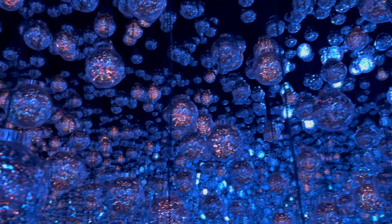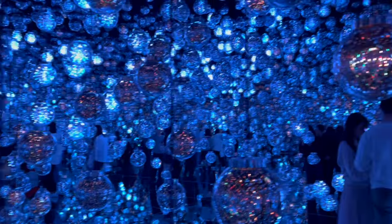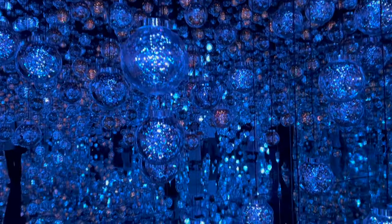So, if you're ready to see art in a whole new light, to feel it, interact with it, and even become part of it, then you're ready for this adventure. Welcome to TeamLab Borderless, where every visit is a unique journey into the future of art.